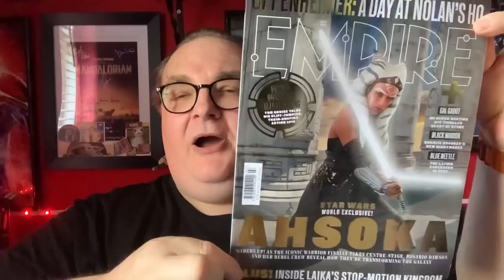So these are today's pickups and deliveries — we'll go through them one by one. I did pick up that magazine: Empire Magazine. Look at that — glossy and gold embossed. This is fantastic: Oppenheimer, a day at Nolan's HQ. This is a Star Wars World Exclusive — Ahsoka as the iconic warrior finally takes centre stage. Rosario Dawson and her Rebel crew reveal how they're transforming the galaxy. Fantastic — and you can actually feel the embossing when you rub it. Very nice.